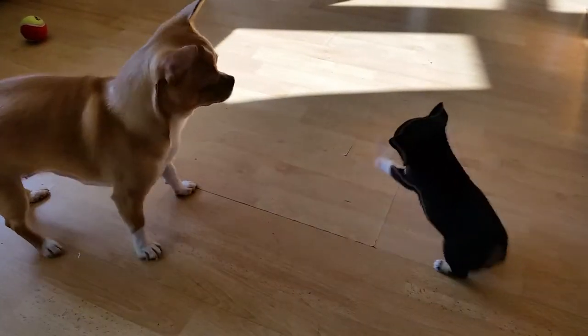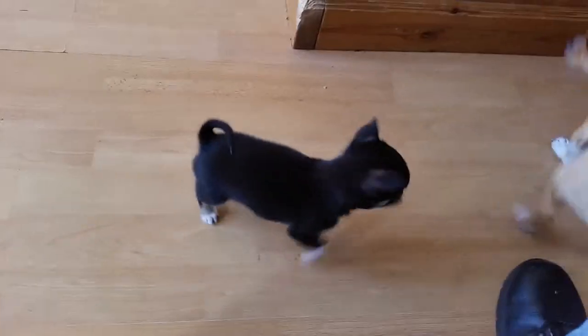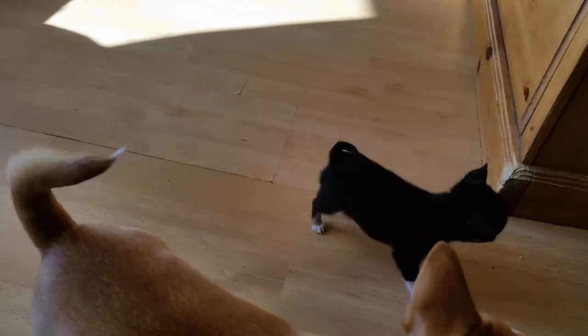Once complete, every jacket gets a careful inspection. Testing the Velcro and pockets is part of the quality check. The crews only get four changes of uniform for their entire tour of duty, so durability is critical.